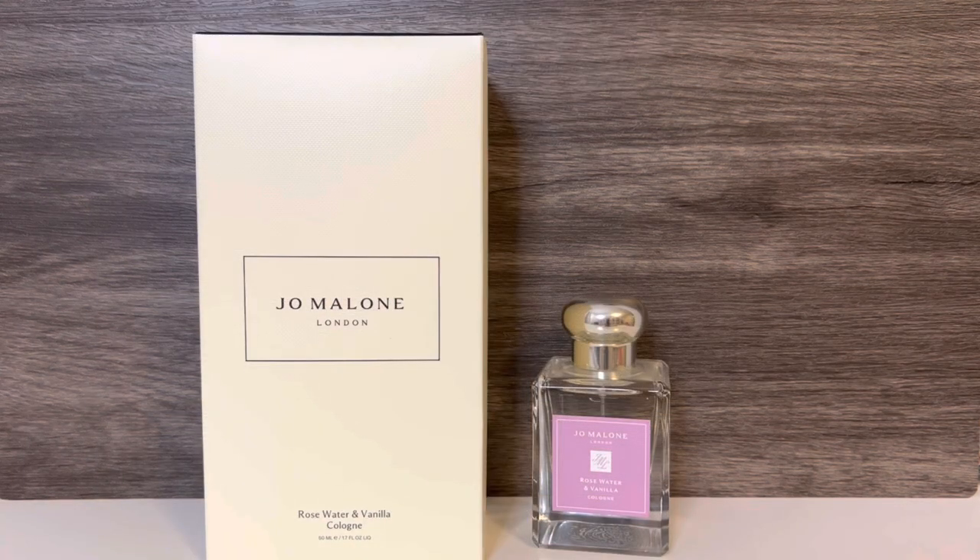I think that Rose Water and Vanilla is very unique in my collection, as I can't think of anything that smells quite like it. I really do like the fragrance, and I'm excited to wear it more. I also want to try pairing it with some heavier rose or oud scents, as I think that could make for a beautiful combination.